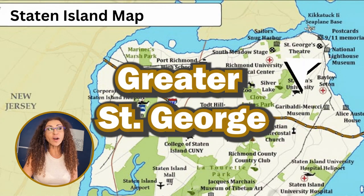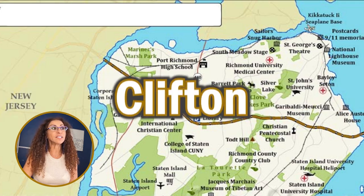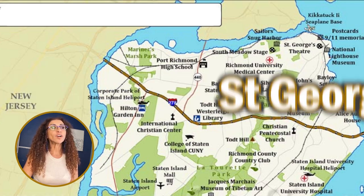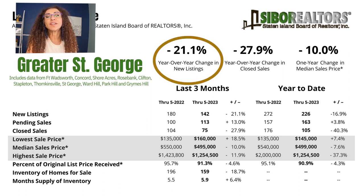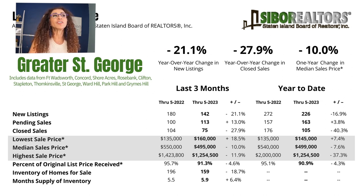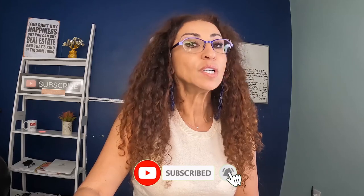Let's jump into Greater St. George. This section includes Fort Wadsworth, Concord, Shore Acres, Rosebank, Clifton, Stapleton, Tompkinsville, St. George, Ward Hill, Park Hill, and Grymes Hill. Year-over-year change in new listings is 21.1% less inventory. Year-over-year change in closed sales is less 27.9%. The year-over-year change in median sale price is actually a 10% decrease — from $550,000 for March through June of 2022, down to $495,000. If you are waiting for prices to slightly come down before you pull the trigger on buying a house, there's your opportunity in those neighborhoods.